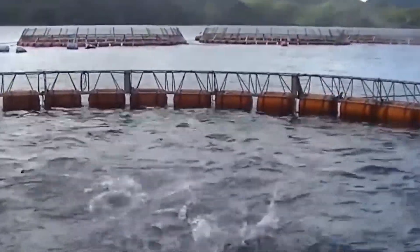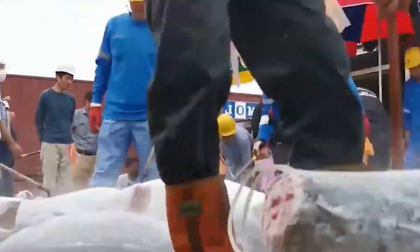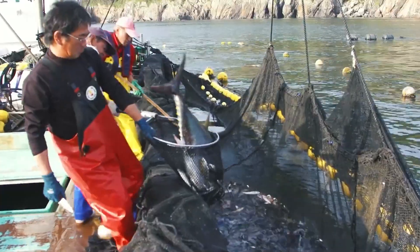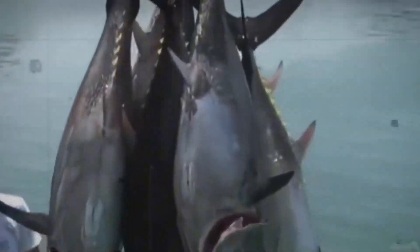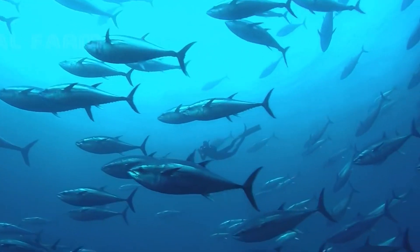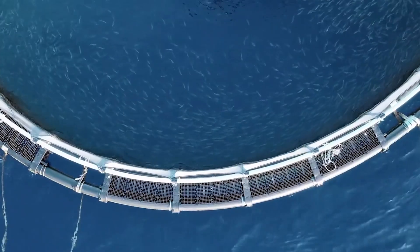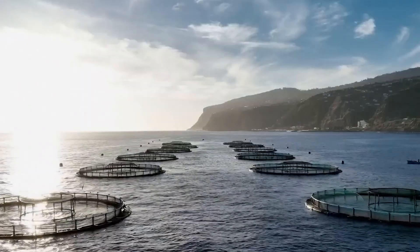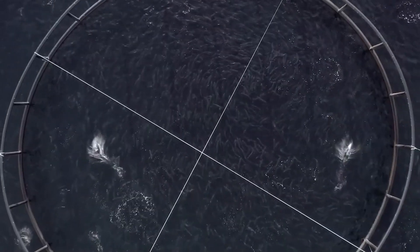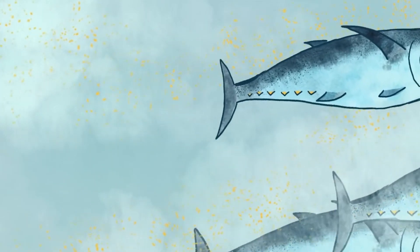In conclusion, bluefin tuna farming is a remarkable blend of science, technology, and sustainable practices. By carefully managing the entire process, from acquiring juvenile tuna to feeding, health maintenance, and environmental stewardship, farmers can produce high-quality bluefin tuna while minimizing ecological impact. This innovative approach not only meets the growing global demand for this prized fish, but also ensures the long-term sustainability of our oceans. If you found this video informative, please give it a thumbs up and subscribe to our channel for more insights into sustainable aquaculture and other fascinating topics. Don't forget to hit the bell icon to stay updated with our latest content.